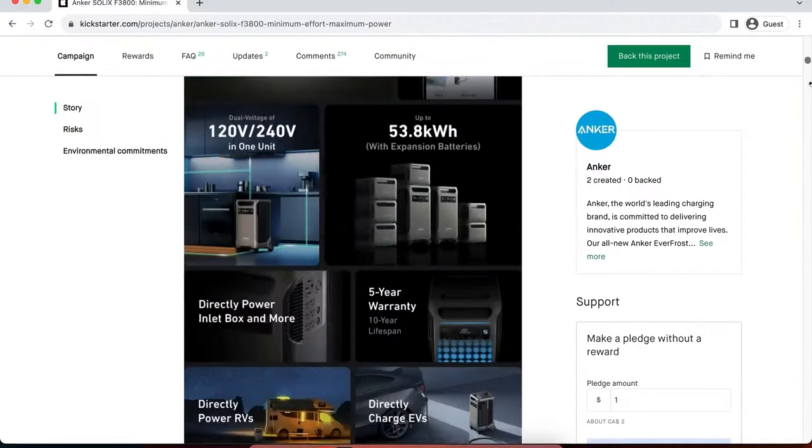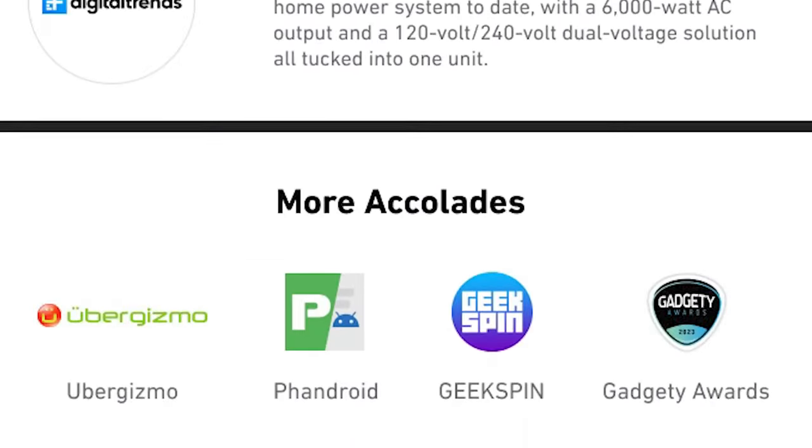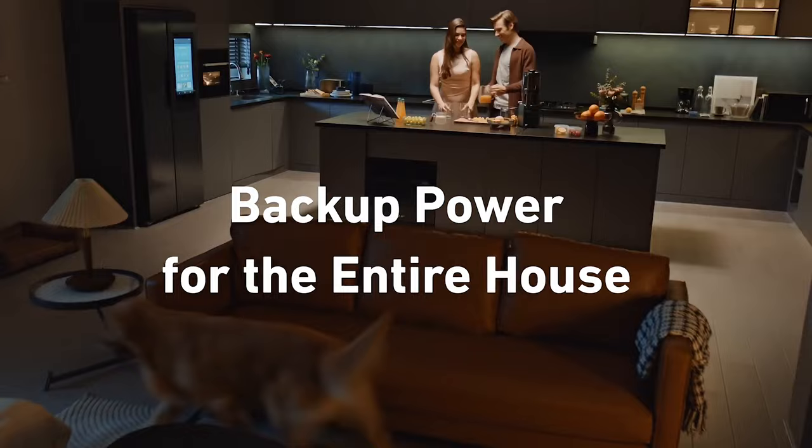I've been reading up on this Anker Solex F3800. It's launching via Kickstarter, and being from a well-known and trusted brand, it looks to be really good. What kind of things can it do? Think of it as a phone-charging brick, but for your entire house.